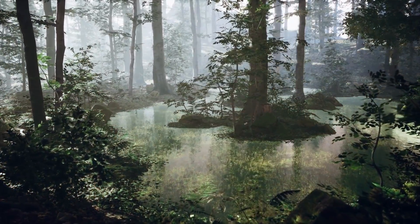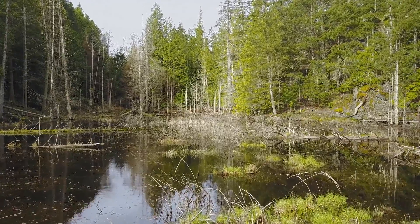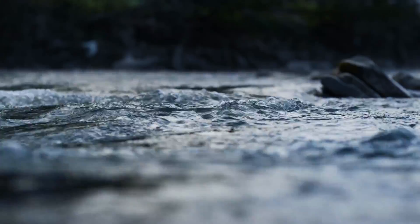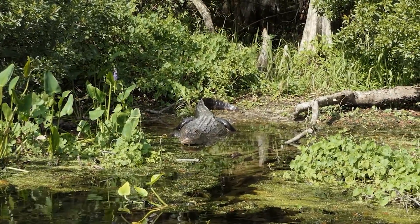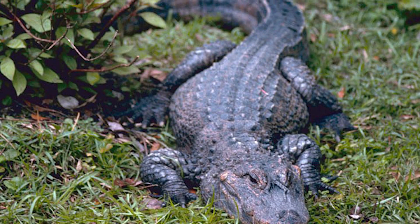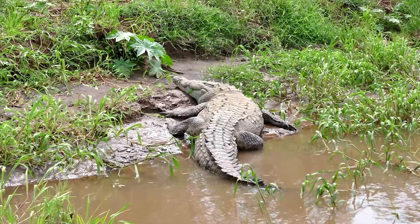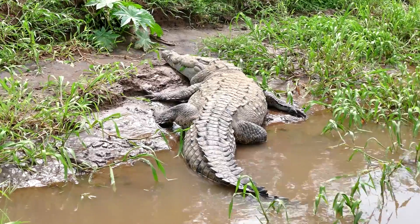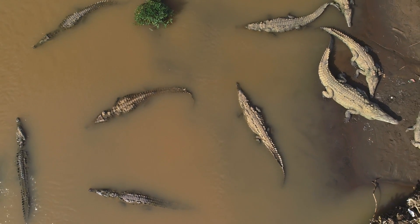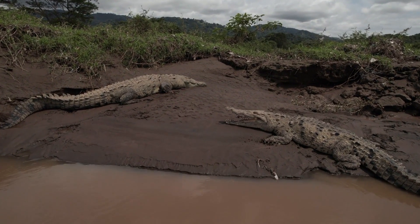Now that we know how to tell them apart physically, let's talk about where crocodiles and alligators live. Alligators stick to freshwater environments — in the southeastern United States, especially Florida and Louisiana, they thrive in swamps, rivers, lakes, and ponds. With over 1.3 million alligators in Florida alone, they've become iconic. Outside the U.S., there's the Chinese alligator, a much smaller and critically endangered species found near the Yangtze River. Crocodiles are more widespread and versatile, living across Africa, Australia, Southeast Asia, and parts of the Americas. Unlike alligators, crocodiles can tolerate saltwater thanks to glands that allow them to excrete salt, letting them thrive in coastal areas, mangroves, and even the open ocean.